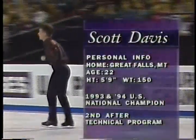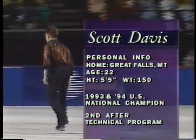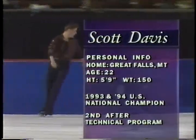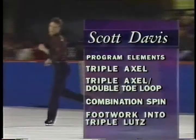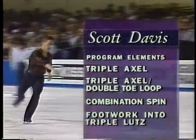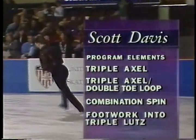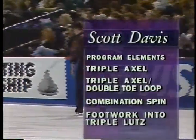And you're seeing Scott Davis, the reigning national champion, wanting to rebound after two subpar performances at the World's and Olympics. The most interesting elements in Scott Davis' program will be certainly his two triple axles — the first a single one, the next in combination with the double-toe loop. The combination spin will show his talent as a spinner, and finally, the footwork into a triple Lutz will test his ability on that very difficult jump.